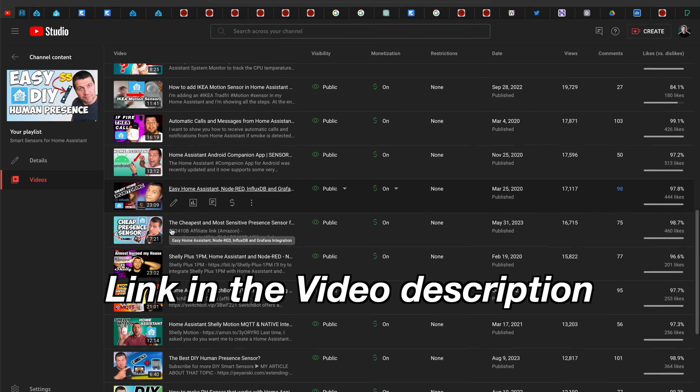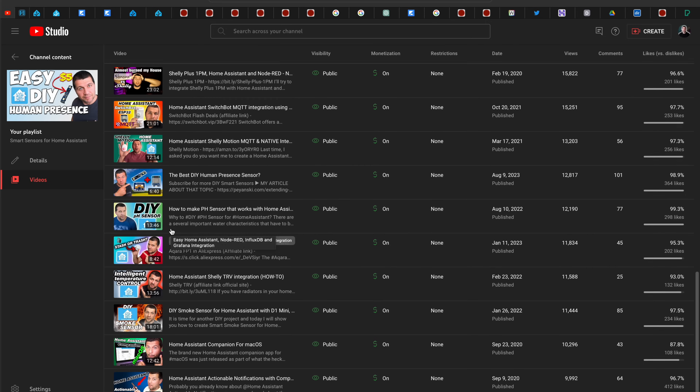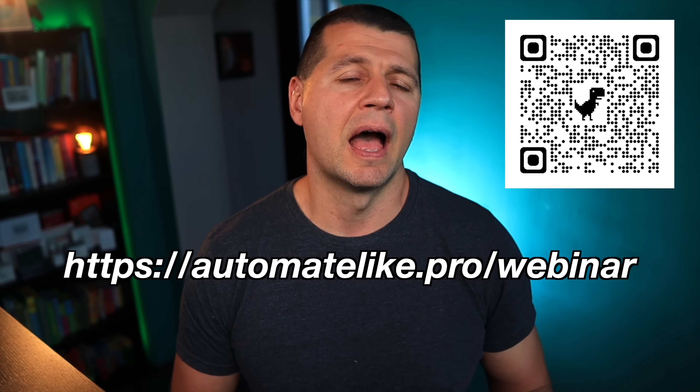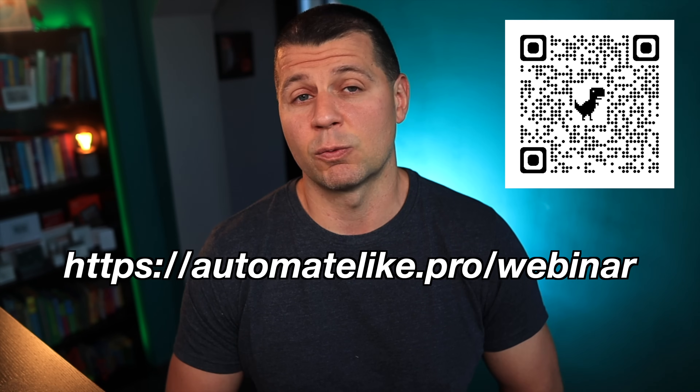Cheap and useful smart sensors working with Home Assistant. And because I often talk about Home Assistant, it might be the case that you still don't know what that is exactly. To help you further, I created a free Home Assistant webinar where I explain the most important things about this topic. You can register for the webinar right now on my website, automatelike.pro/webinar.